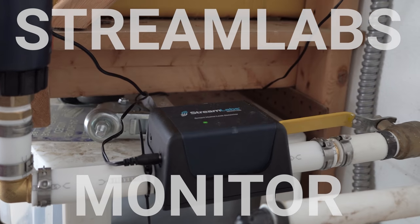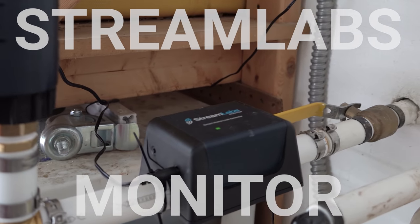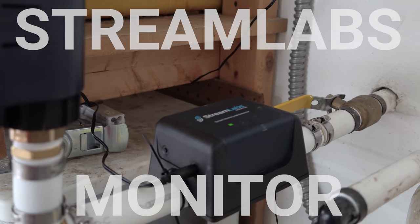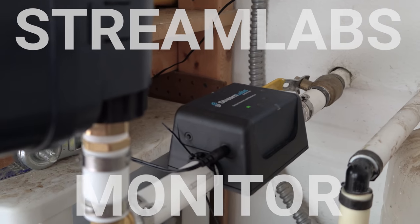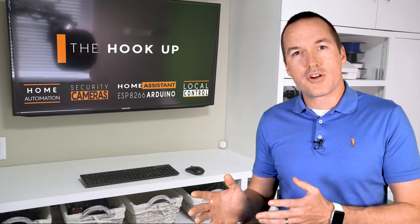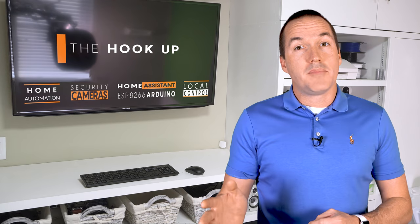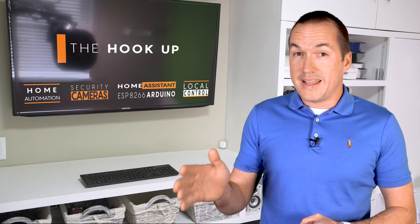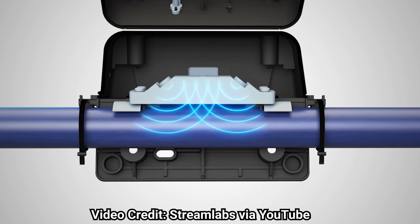Starting with the easiest to install, which is the Streamlabs monitor — or what they've recently rebranded as the Streamlabs Surface. This name makes a lot of sense because it installs on top of your existing pipe without any tools at all. You'll need to have access to your main water supply before any branches and preferably after your main water shutoff valve. The Streamlabs monitor needs to be indoors or inside of a waterproof enclosure, and you'll need nearby power also in a waterproof enclosure. It works by using ultrasonic transit time.